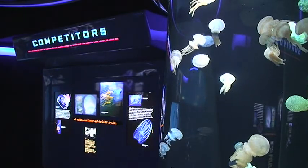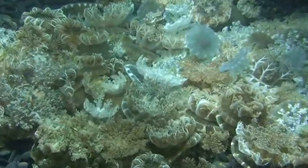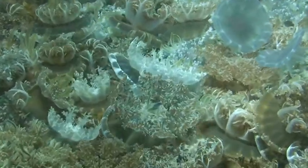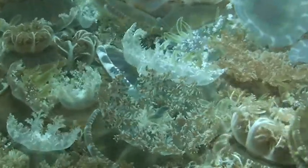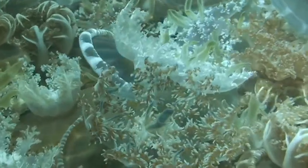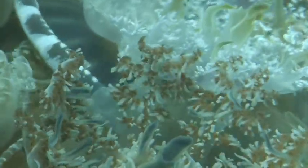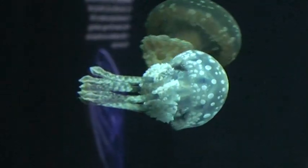Jellyfish populations are actually on the rise around the world, and there are many reasons for that. Jellyfish are telling us that human activities are actually favoring them, and their populations are on the rise where other populations are crashing.